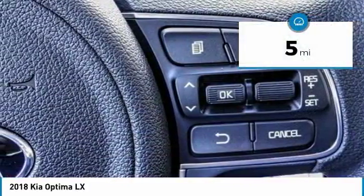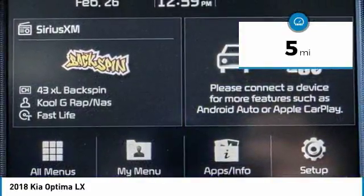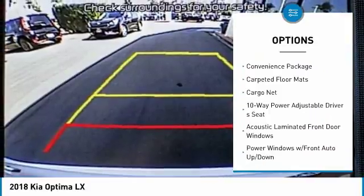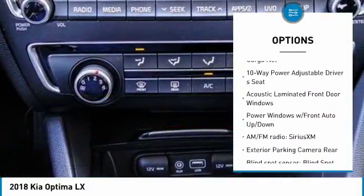This vehicle has less than 100 miles. Here are some of this vehicle's great options: traction control, dual airbags, air conditioning, power steering, four-wheel disc brakes.